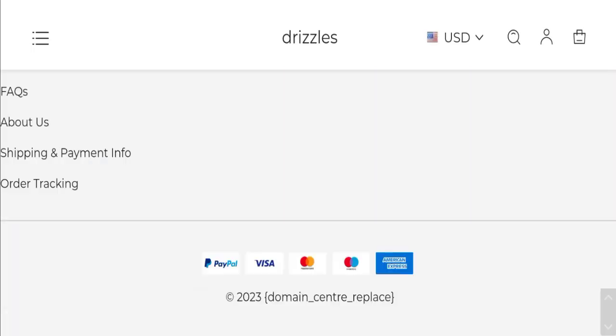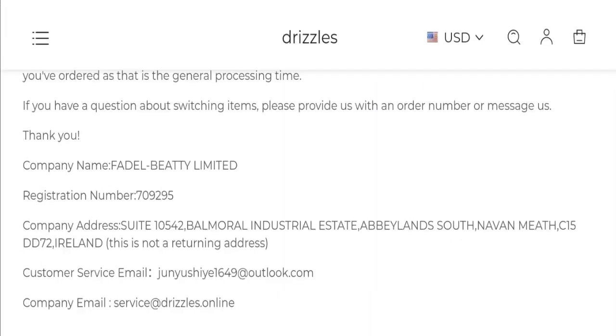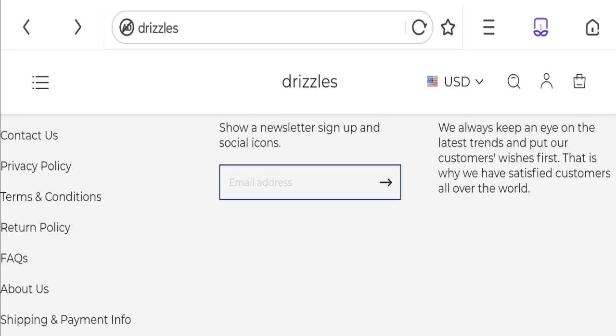Let's talk about contact details. Clicking on the contact us page, we can see the company name, registration number, company address, customer service email, and company email. The email address matches with the domain name, which is a good point. However, there are no social media accounts mentioned on this website, which is not a good sign.